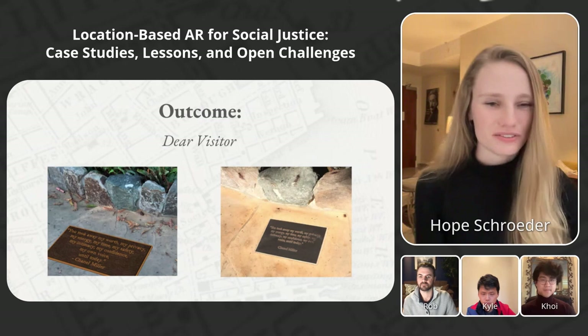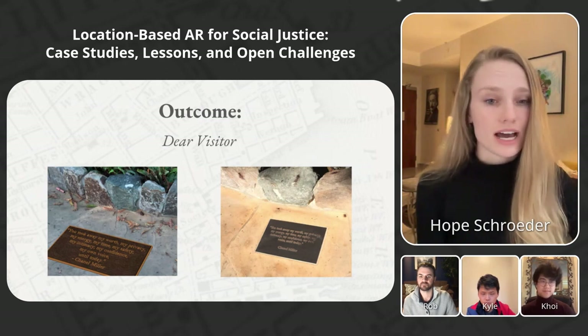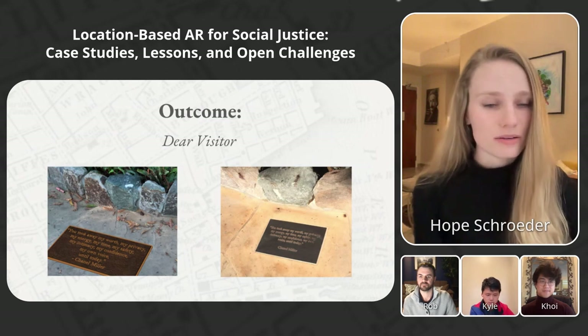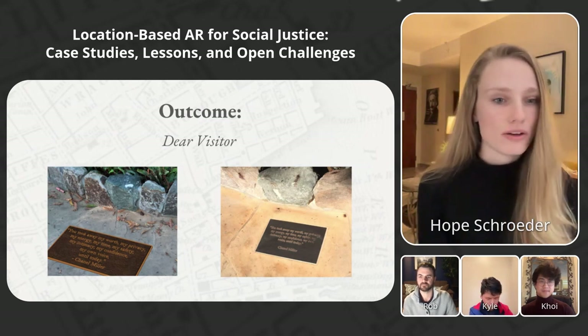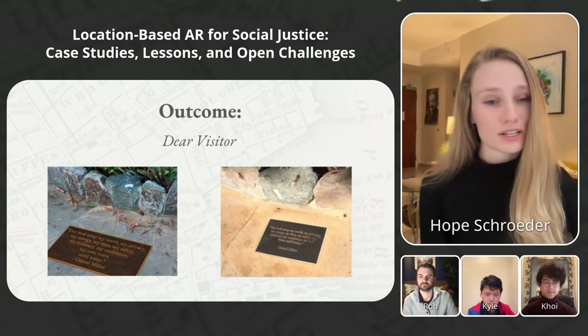And finally, after several years of delay, the plaque was installed. The crazy thing was that the digital design that we had in our app was actually the one that was instantiated in physical space, which was not our intention in the beginning.